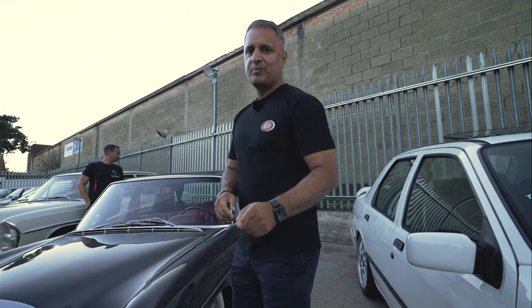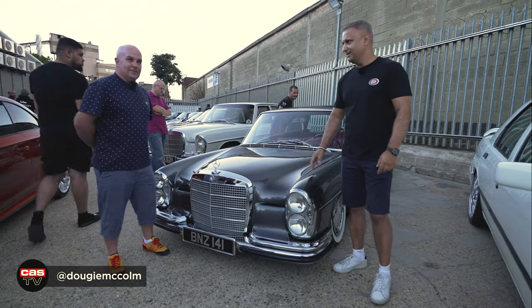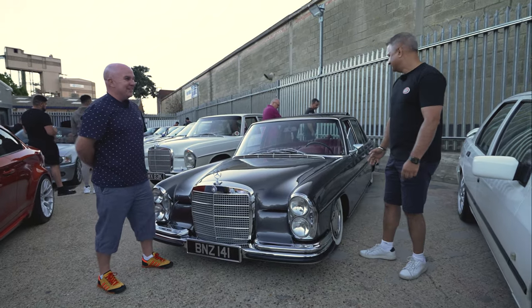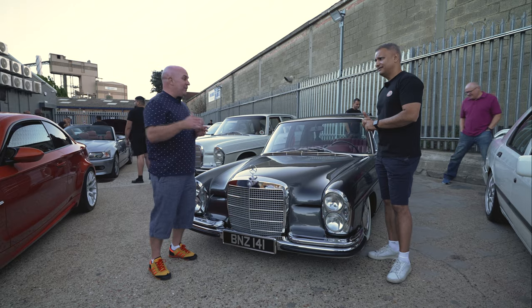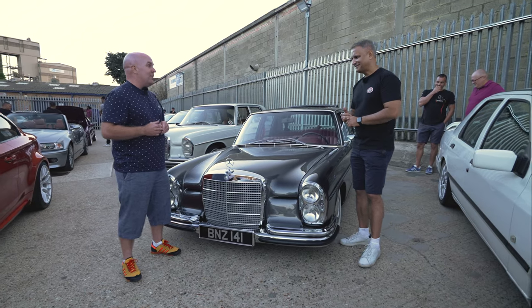So earlier on I walked past this amazing W108, and we've managed to grab the owner, Dougie. This is absolutely stunning. Tell me about it — what year is it? 72. So 50 years old. W108, 4.5 V8. That's unusual — very rare, California car. So in California, the four and a half litre; everywhere else there were three and a half, different emissions, longer stroke on the engine. The four and a half was California specific.